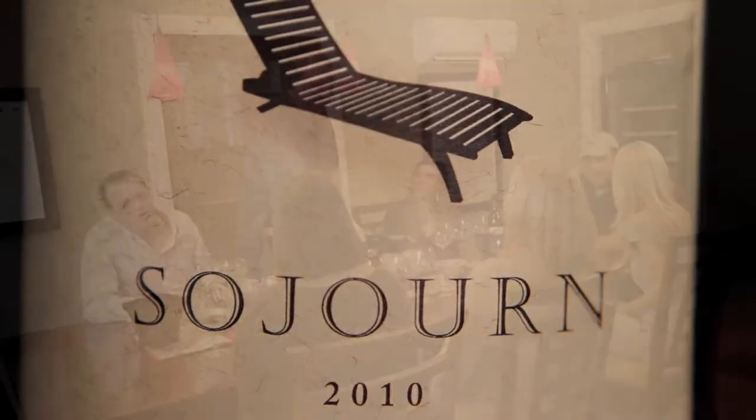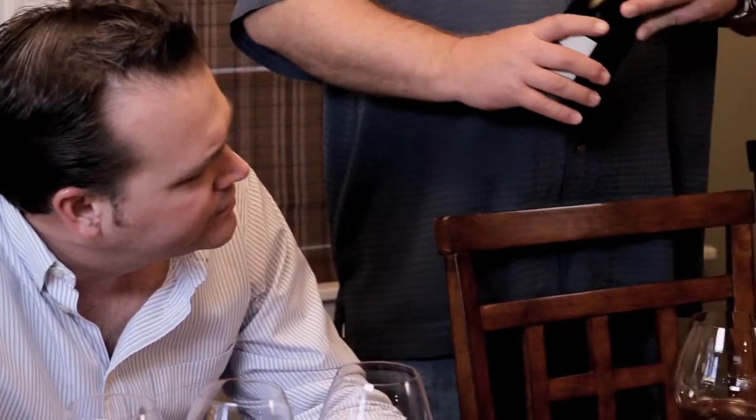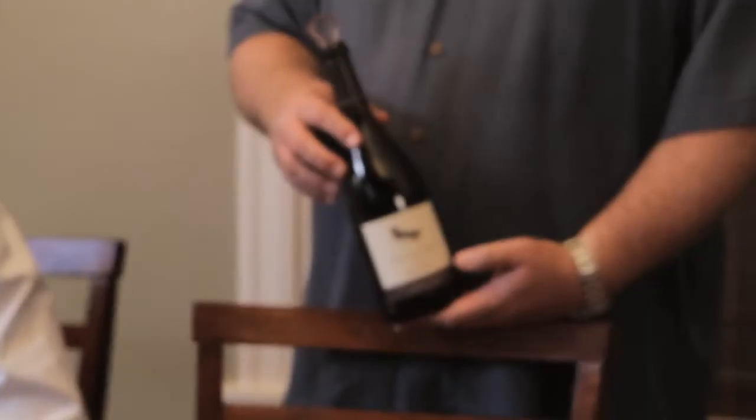What you can expect when you open a bottle of Sojourn is my truest expression of a time and a place. I'm Eric Bradley, the winemaker here at Sojourn Cellars. My name is Craig Hazereau, and I'm the proprietor at Sojourn Cellars. We've been making boutique artisan Cabernet Sauvignon since 2001 and Pinot Noir since 2004.